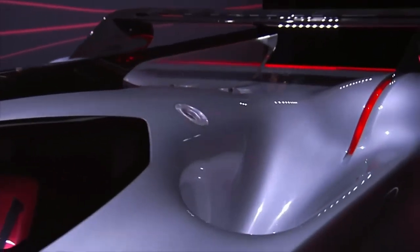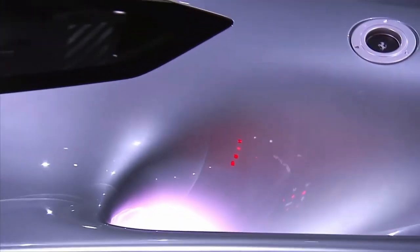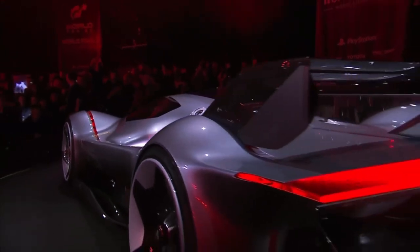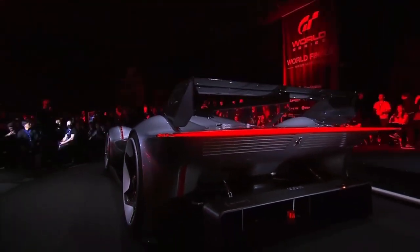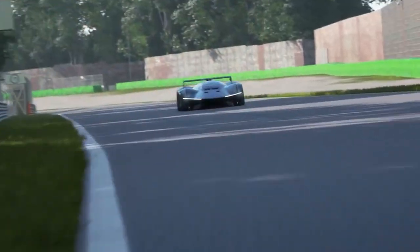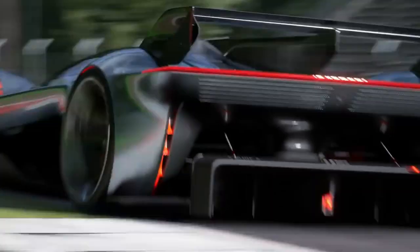This car only weighs — get this — a dry weight of 1,250 kilos. More than one to one. And that means acceleration times — zero to 100 kilometers an hour, 62 miles an hour — in under two seconds. Seriously quick. Knocking an eighth of the time off the SF90 Stradale, which is a very, very, very fast machine.